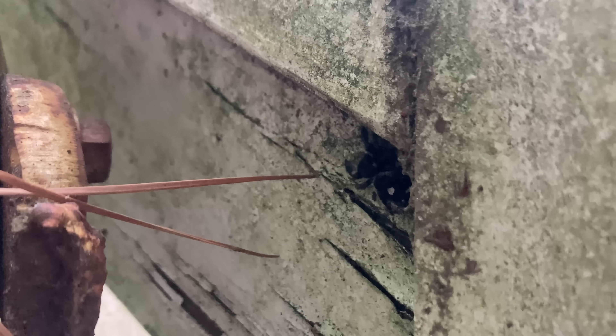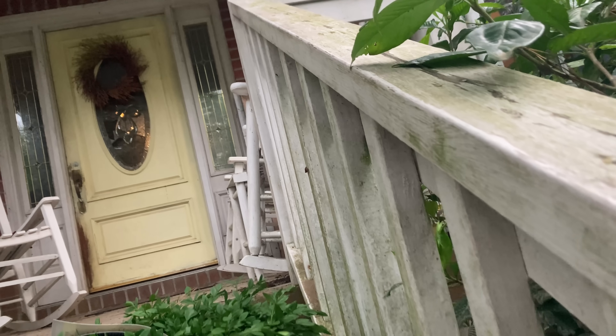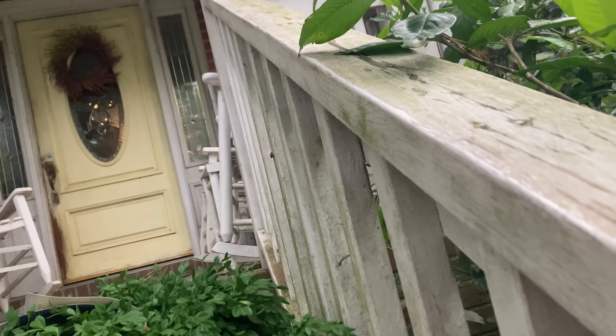You gotta start somewhere. Today, I want to show you a spider so special and so unique it will change the way you see spiders the rest of your life. I'm headed out in search of one of my favorite species of all time — the bold jumping spider.